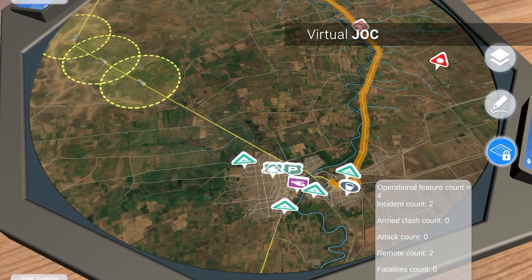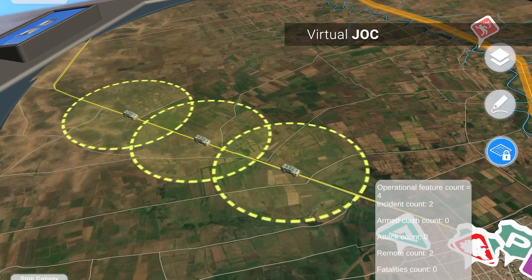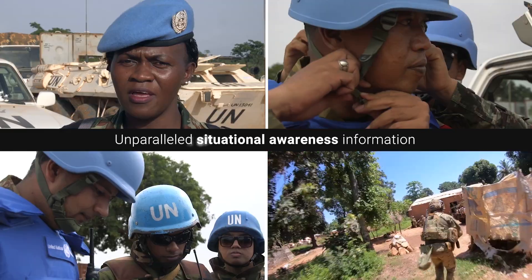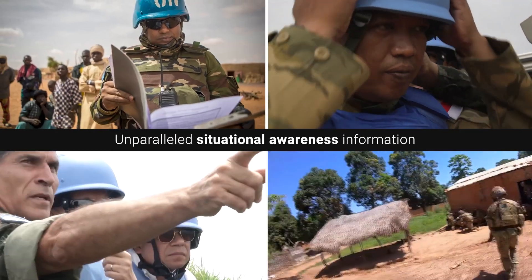These technologies will greatly enhance joint operations center planning, give peacekeepers unparalleled situational awareness, and prepare uniformed personnel for rapid response on a level never before possible.